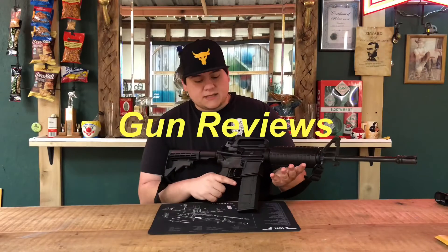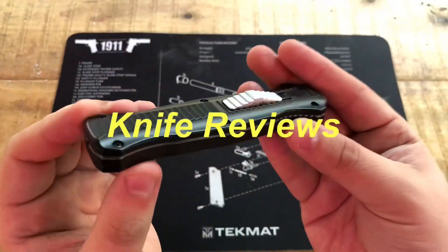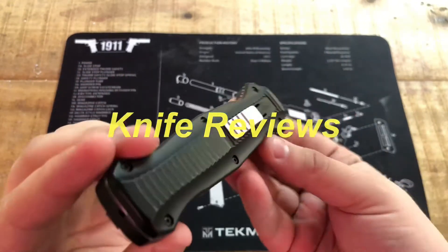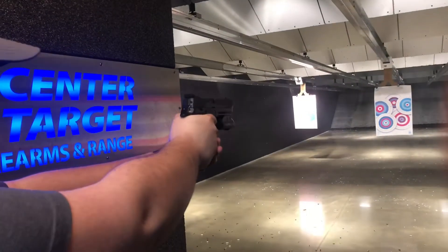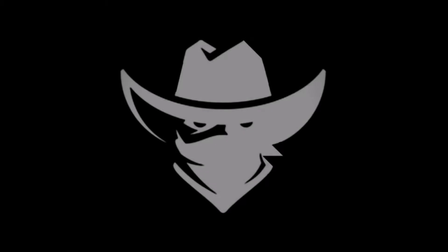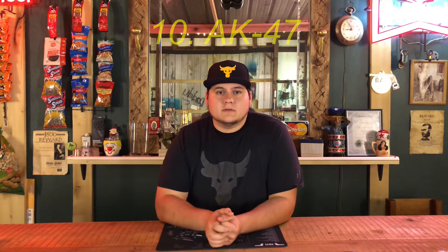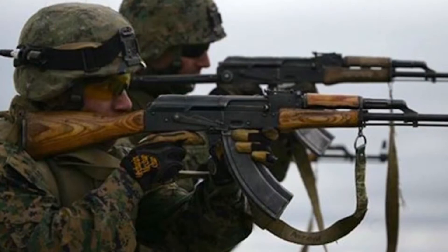Let's start the video. First gun on this list will be the AK-47. As all y'all know, this is pretty much probably one of the more popular assault rifles of modern history. The pros to this weapon is that it's very reliable. Ammo is not really scarce, but it's not abundant.